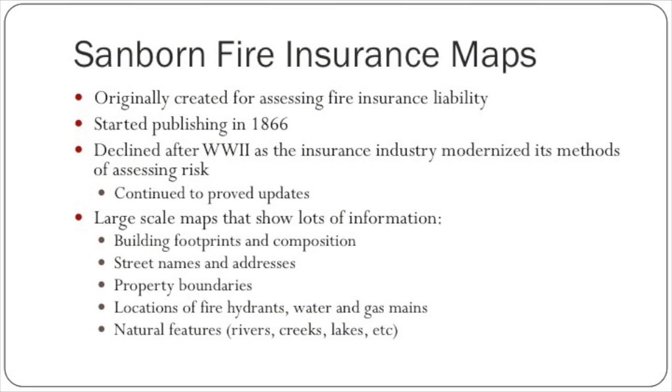First I'll talk about the Sanborn fire insurance maps. These were originally created for assessing fire insurance liability. The Sanborn company started publishing these maps in 1866. The use of fire insurance maps declined after World War II as the insurance industry modernized its methods of assessing risks, but the Sanborn company did continue to provide updates of the maps.